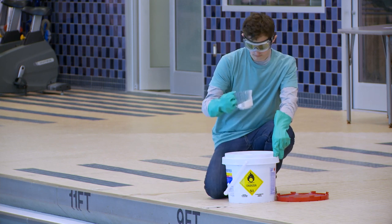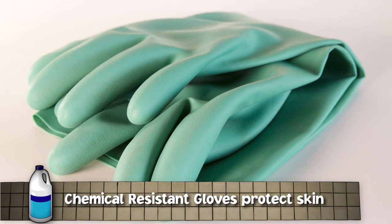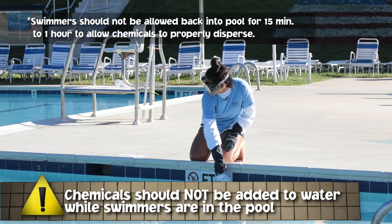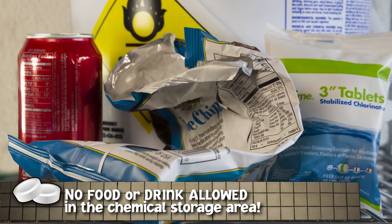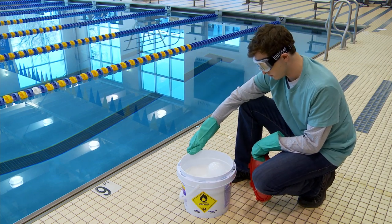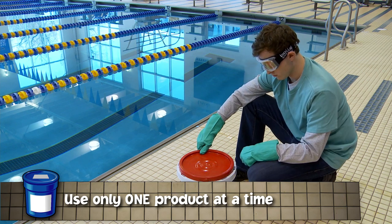Before handling chemicals, be sure to take steps to protect yourself. Always read the entire product label and follow the manufacturer's directions. Always protect yourself with the right personal protective equipment: protect your eyes with goggles or safety glasses with side shields, protect your hands by wearing chemical-resistant gloves, and avoid breathing dust or fumes to protect your lungs. Handle chemicals in a well-ventilated area. If you must add a powdered chemical to the pool, make sure the wind is blowing away from you. Do not eat or drink in the chemical storage area or while handling chemicals, as common items like cola can trigger a reaction with pool chemicals. Carefully open chemical containers to minimize splashes, dust, and fumes. Open and use only one product at a time, closing one container tightly before opening another.